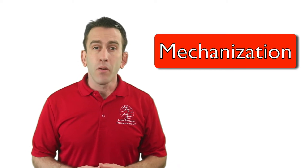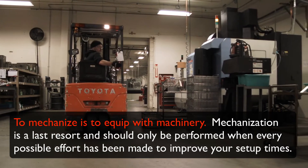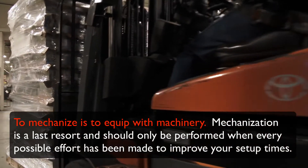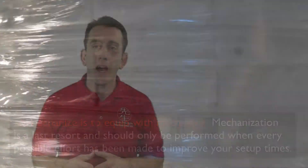You've now looked at every aspect of your setup, from internal to external activities to standardization and beyond, but you still want to squeeze some more time out of your changeover. This is where mechanization may come in handy. To mechanize is to equip with machinery. Mechanization is a last resort and should only be performed when every possible effort has been made to improve your setup times.